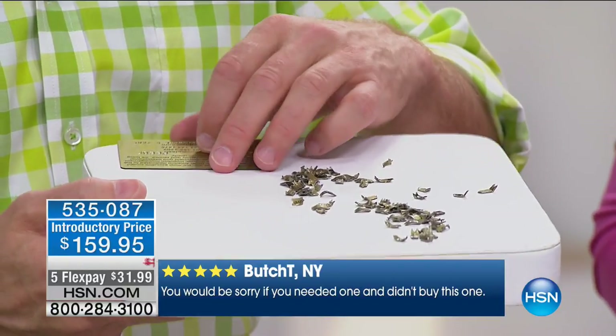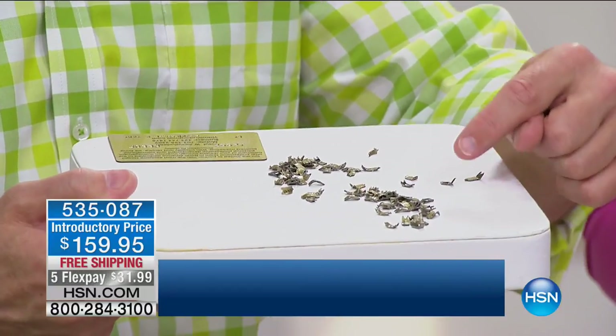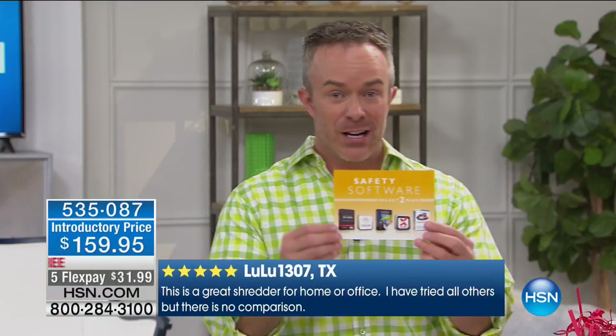The screen is absolutely beautiful. You've got built-in webcam, Bluetooth, and Wi-Fi — all the accessibility to still have power and performance, but something that's convenient, lightweight, and will allow you to multitask without weighing you down. This has been probably our top-selling computer this month on HSN.com and one of the top-selling computers we've had on air.